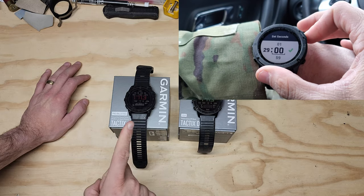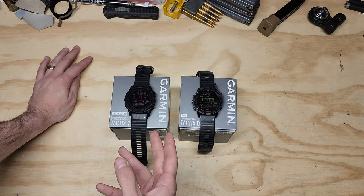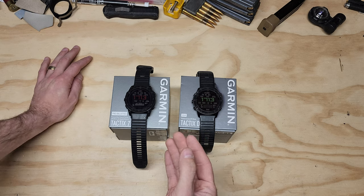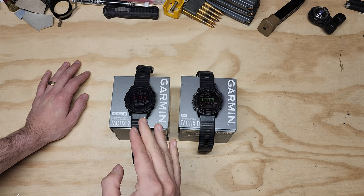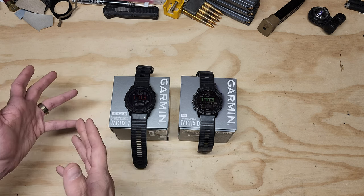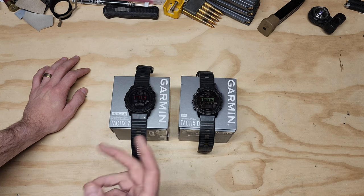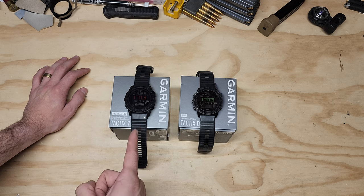Definitely like and subscribe to see the full deep dive on this watch coming in the future. If you like this kind of stuff, I have my own Amazon store in the description box below — everything on there is used and recommended by me personally. I don't recommend anything I haven't vetted, because I don't like the whole shill aspect. This watch is definitely on there. Give me a comment if you think this is a worthy upgrade or not. Hope you all have a great day.